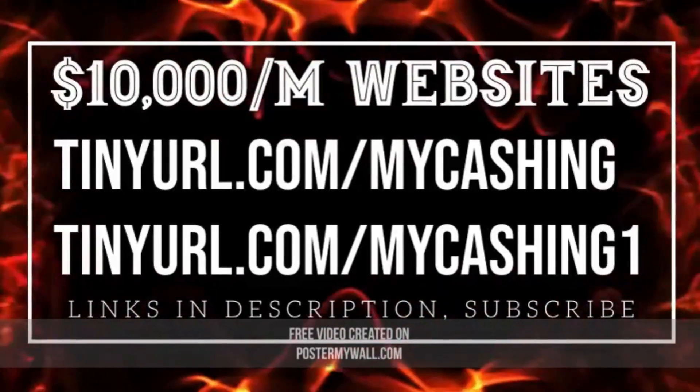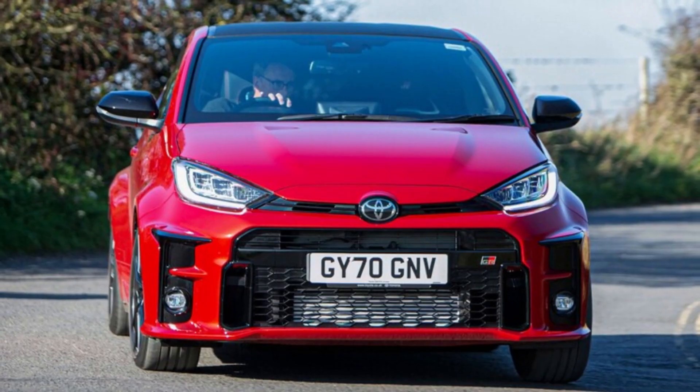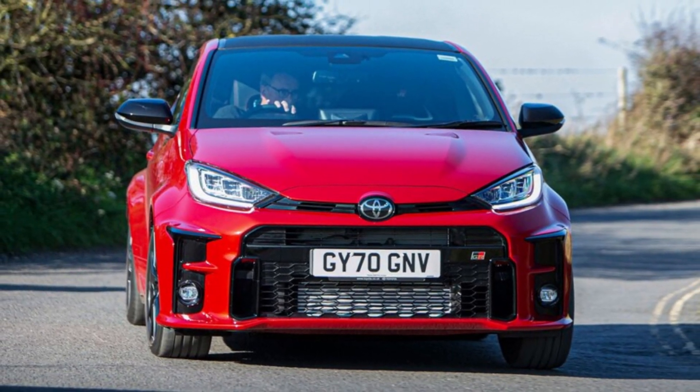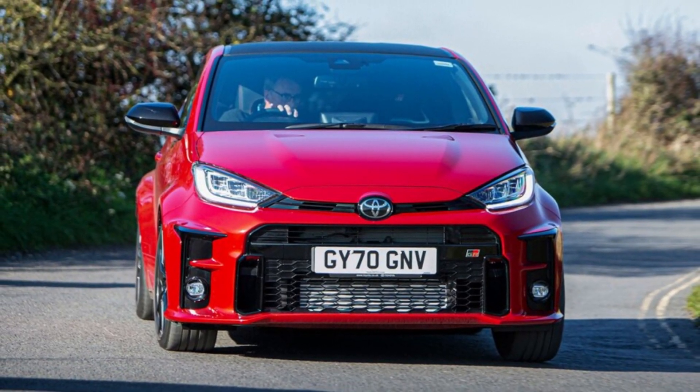Toyota GR Yaris arrives in Mexico and sells out in less than 24 hours. Like hot, delicious donuts, these were snapped up quickly by ravenous hot hatch fans south of the border.